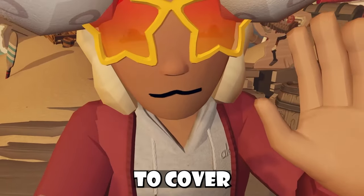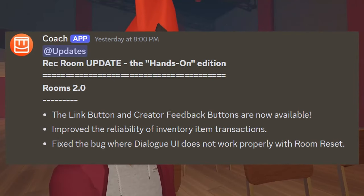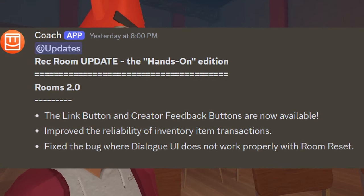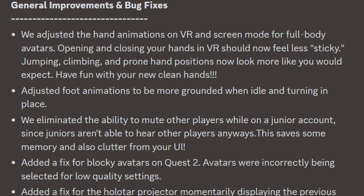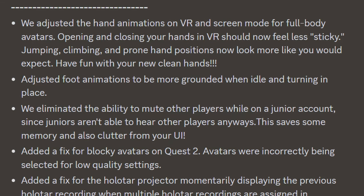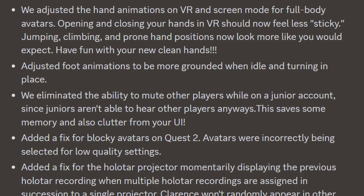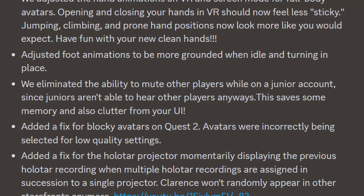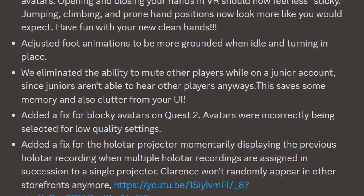Rec Room just released an update and I'm here to cover it. The update is titled the 'Hands On Edition.' In the Rooms 2.0 section: link buttons and creator feedback buttons are now available, they improved the reliability of inventory item transactions, and fixed a bug where dialogue UI doesn't work properly with room reset. For general improvements, they adjusted animations on VR and screen mode for full body avatars — opening and closing your hands in VR should feel less sticky, and jumping, climbing, and prone hand positions now look more natural.